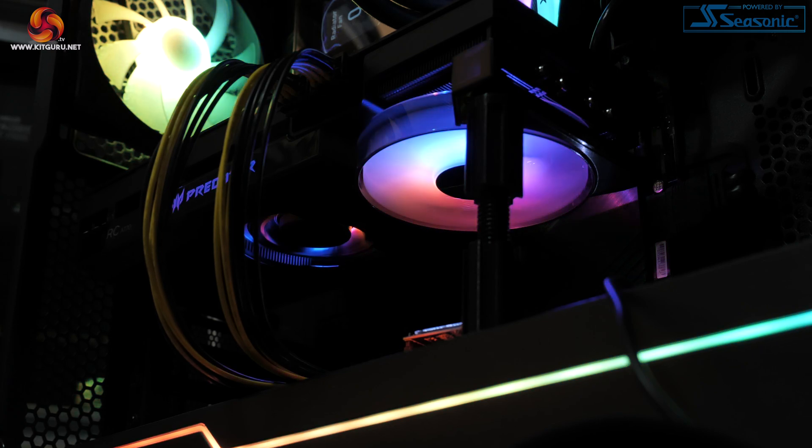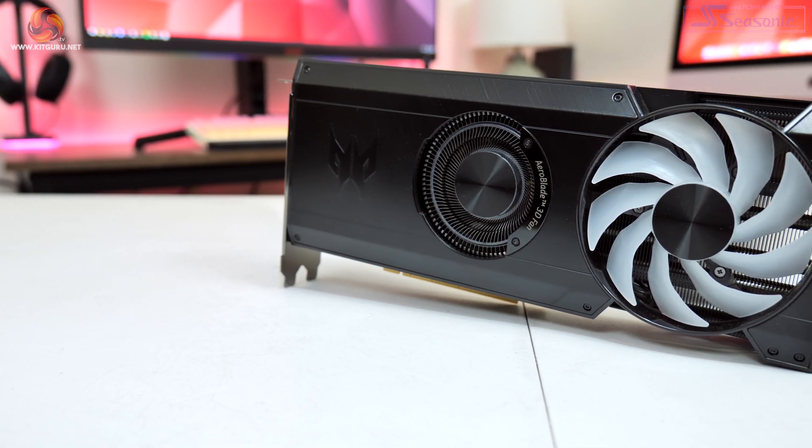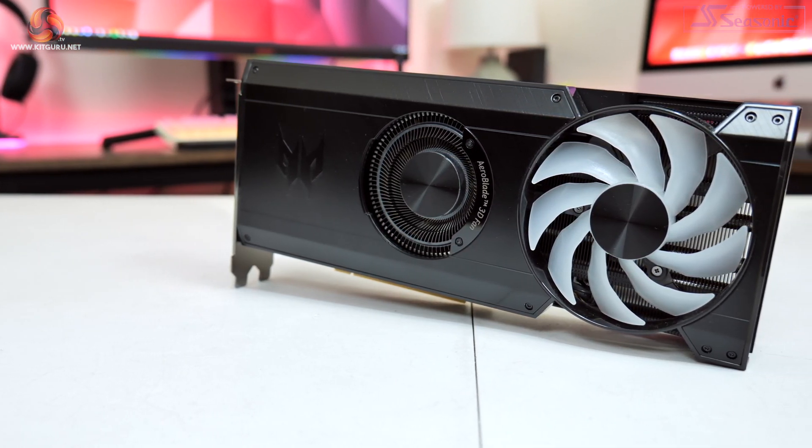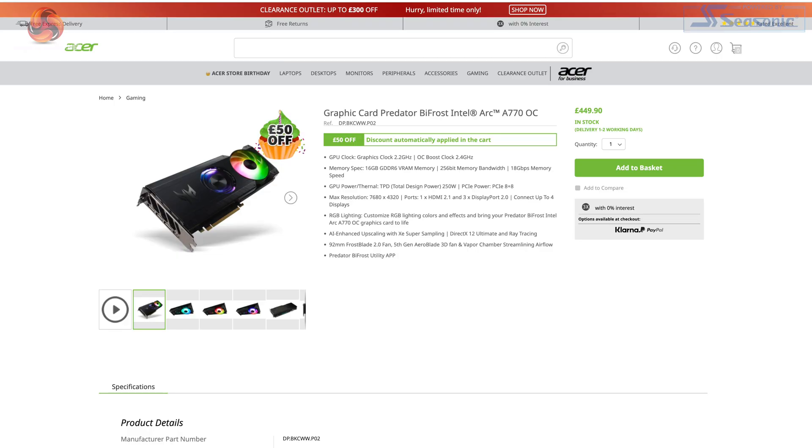A final word has to go to the Acer Predator Bifrost A770. Being completely honest, as the company's first DIY GPU it's really not bad at all. Across the board it is generally a match for Intel's Limited Edition, with the key benefit that it runs a touch quieter under load. Here in the UK it's currently listed at £450 on Acer's web store, but there is a £50 instant discount, so it'll really set you back £400.